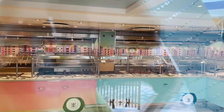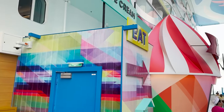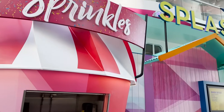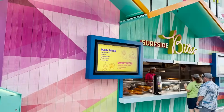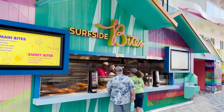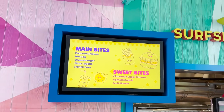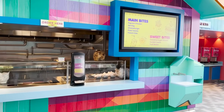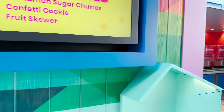There's a towel station, and then we find Sprinkles — the included soft serve ice cream option on board Icon of the Seas. This isn't the only location; there's one here and one up on the pool deck. Next is Surfside Bites, a grab-and-go snack spot included with your cruise fare, offering items like popcorn chicken and confetti cookies. There's also a condiment station, a beverage station, and another Coke Freestyle machine nearby.